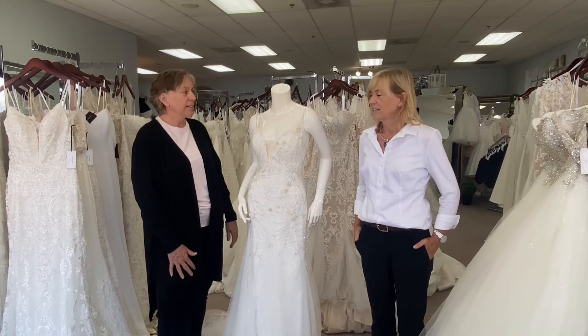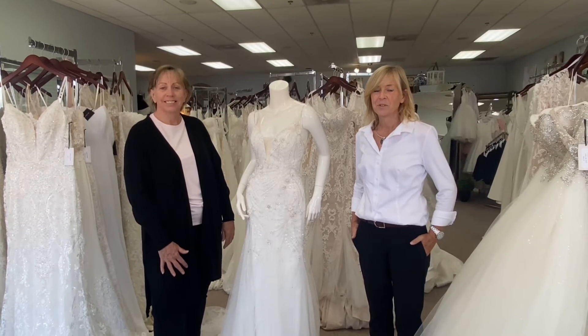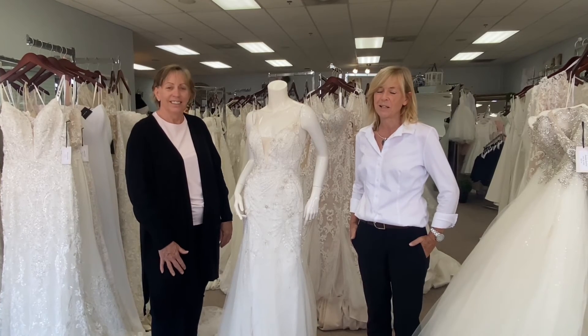And she has a matching veil — it's absolutely gorgeous. So come and see us. Give us a call and we'll set you up to come look at her.